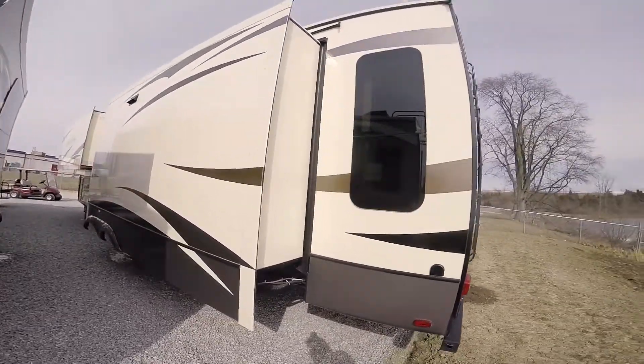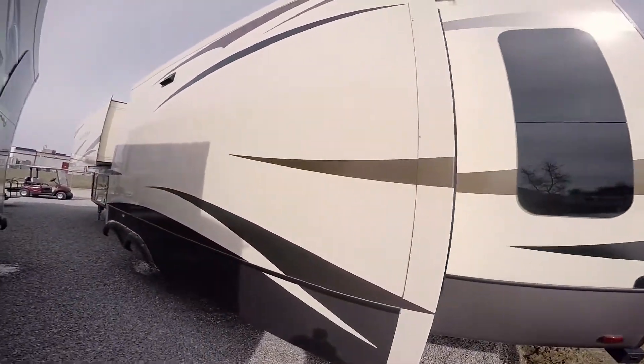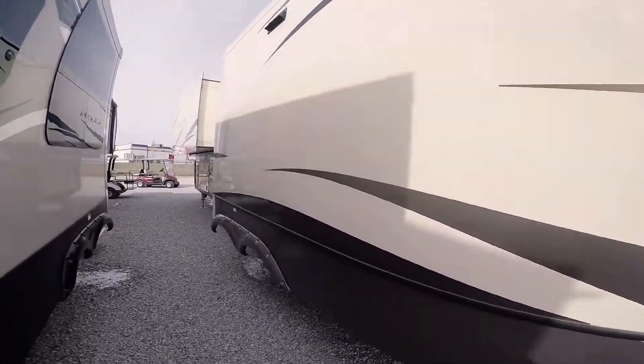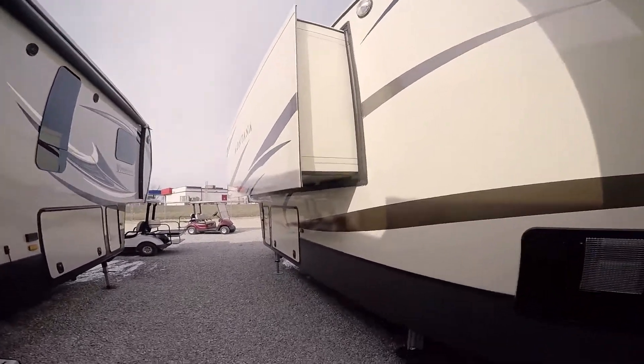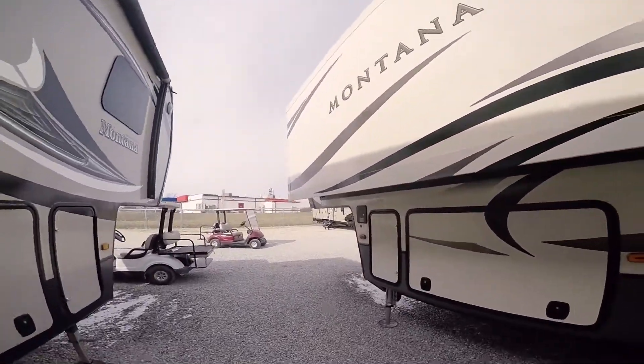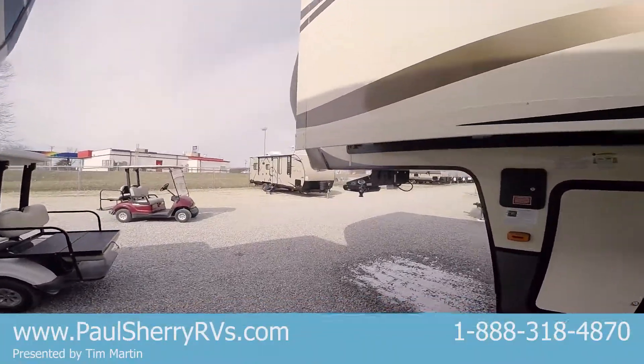As you can see, three slide outs, and they're all huge slide outs — especially this bedroom slide out. Look at that, that thing goes on forever, folks. Wait until you see the inside. This is a beautiful floor plan.